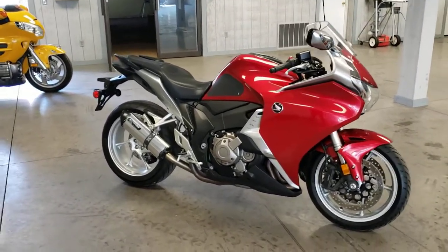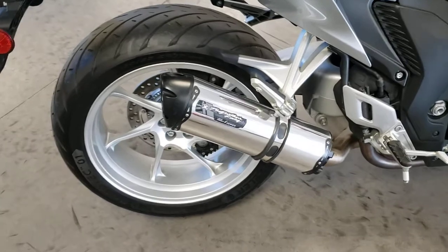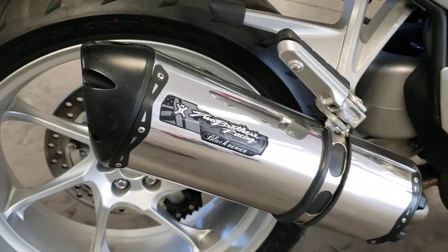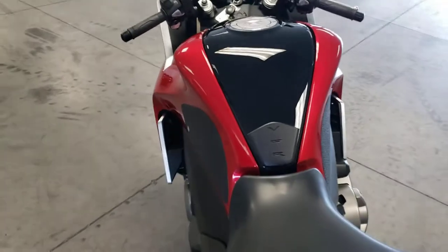The previous owner did equip it with a Two Brothers Racing aftermarket exhaust — this is the Black Series. We do have the stock exhaust, and I'll show you everything that we have here in a moment.